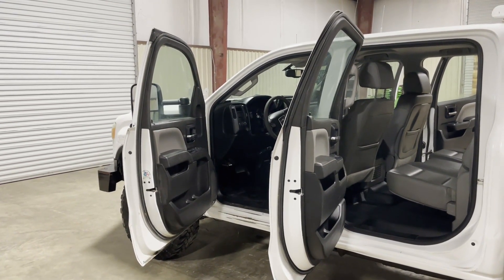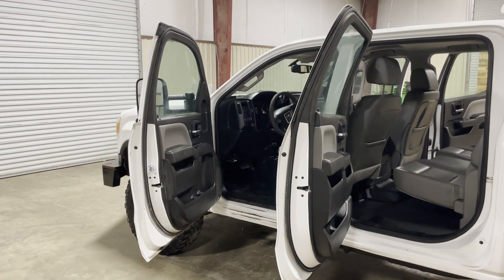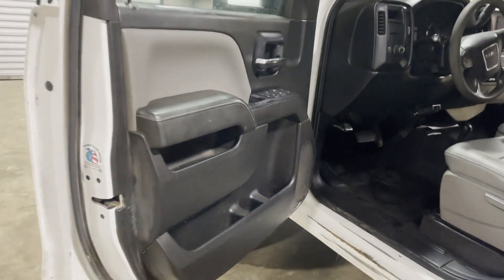We're doing a walk-up video on this 2015 GMC 2500 HD, four-door, four-wheel drive, crew cab truck, with a nice Western Hall of Work body on the back.